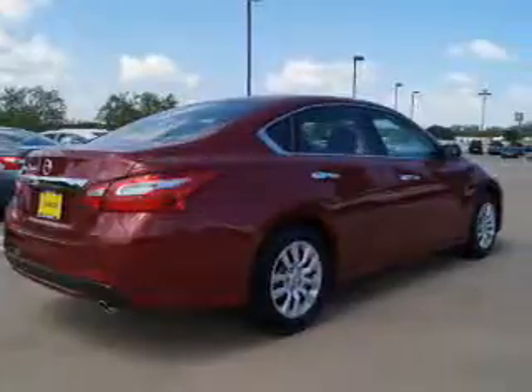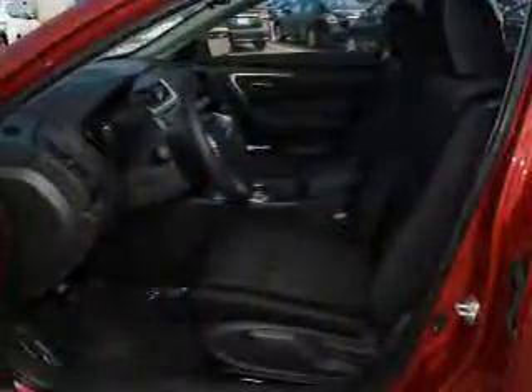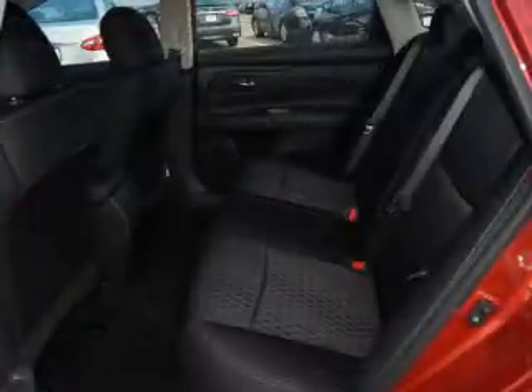The features include electric trunk, an alarm system, keyless entry, independent suspension, brake assist, traction control, and stability control.